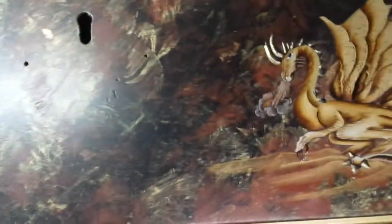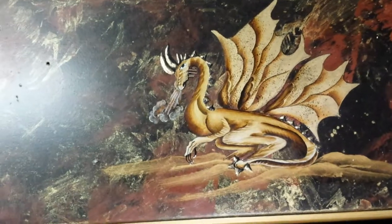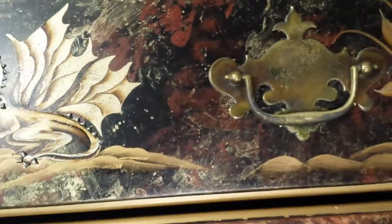There's another dragon over here. I like that dragon, I think he's beautiful. Do you see the smoke coming out of his nostrils? Look at the smoke coming out of his nostrils. And there's a piece of hardware on it.